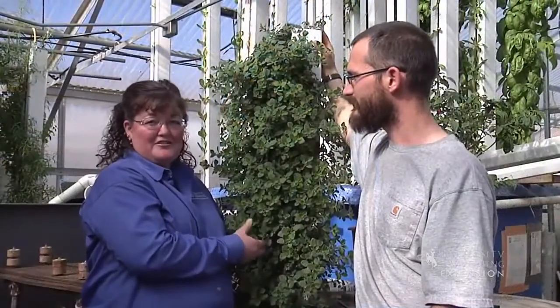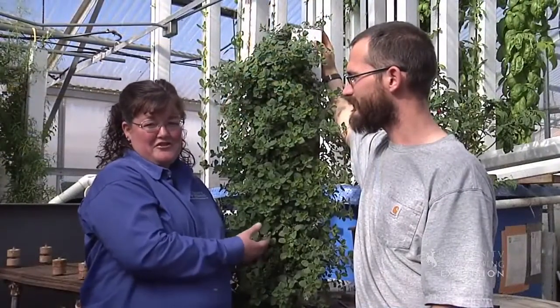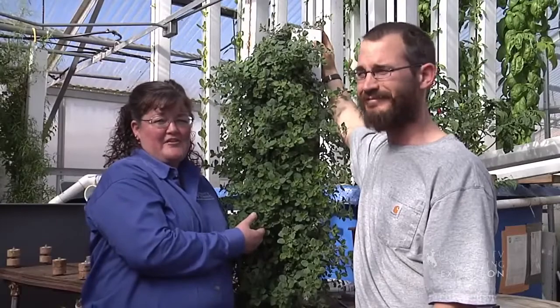I'm really looking forward to trying some of these herbs myself. For the University of Wyoming Extension, this has been Donna Quinn from the Ground Up.